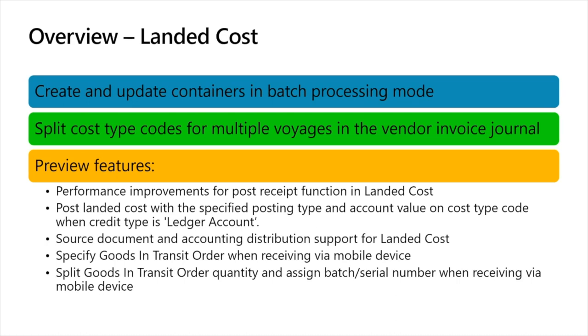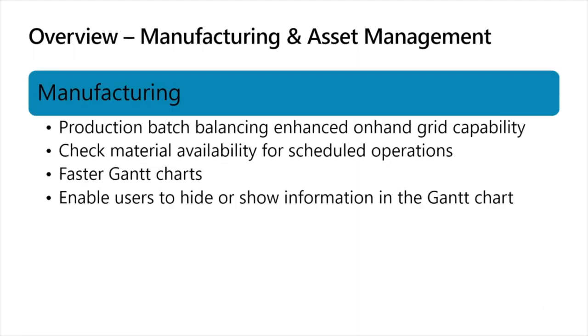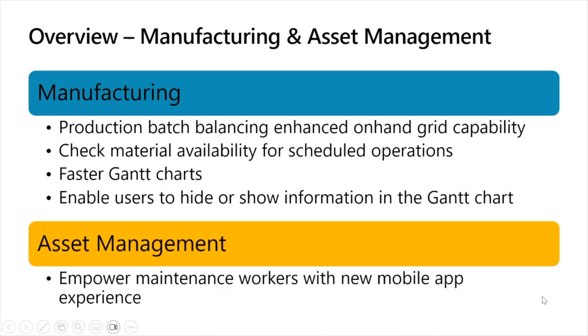Moving on to manufacturing and asset management: in manufacturing we have production batch balancing, enhanced on-hand grid capability, and — probably the main one — check material availability for scheduled operations. The production orders to release form used to work only if you had jobs scheduled, but now you can use that form for any type of scheduled production orders. We've also got features related to improvements around using Gantt charts and their performance. In asset management, the main feature is the new Power App-based mobile experience for asset management. We've done a tech talk dedicated to just that new mobile app, and we'll put a link in the chat.